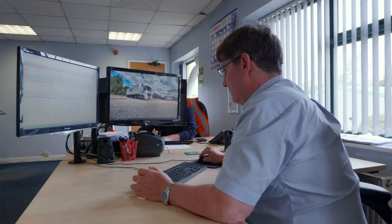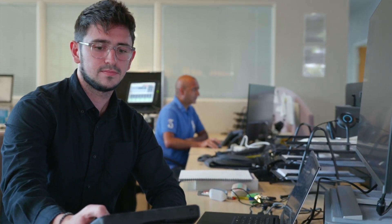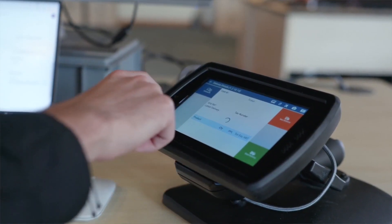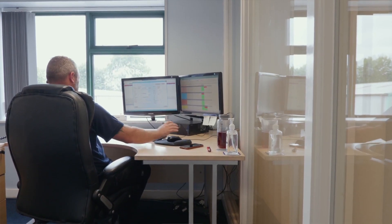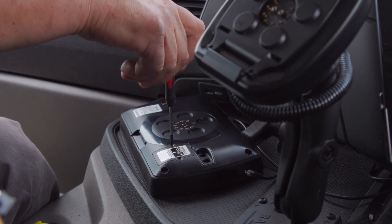TouchStar offers professional support services for all our clients with all aspects of our systems. This means that any operational issues are swiftly rectified, work can continue and downtime is minimised. In addition, we offer next-day tablet swap out, which includes collection of the damaged device and delivery of a replacement unit.